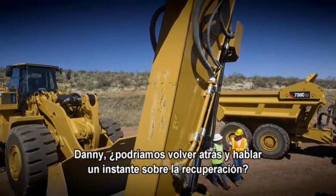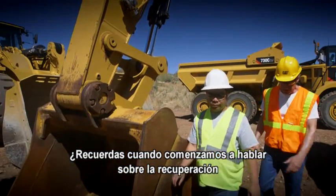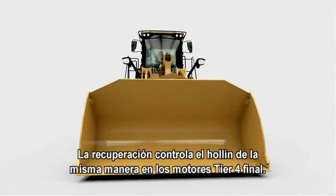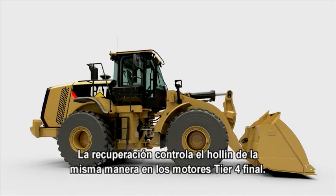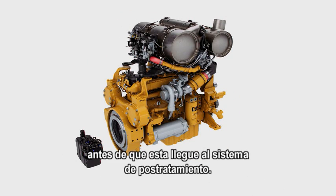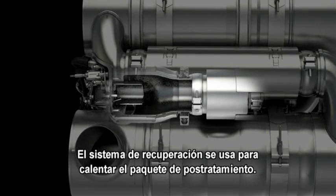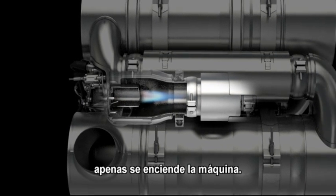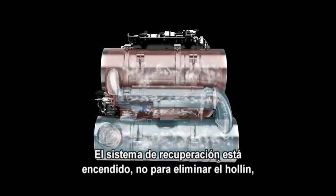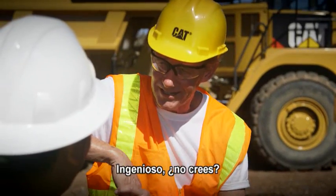Danny, can we go back and talk about regeneration for a bit? I know how it worked for Tier 4 interim — what's different with Tier 4 final equipment? Well, regeneration works to control soot the same way in Tier 4 final engines. The difference is the system doesn't have to work nearly as hard because the engine has been tuned to reduce particulate matter before it ever gets to the after-treatment system. Here's the difference in Tier 4 final machines: the regeneration system is used to warm up the after-treatment package, so you may notice regeneration beginning right after you start the machine. It's also used to maintain the system and to clean up any urea deposits. It's running not to remove soot, but to warm up the new selective catalytic reduction system. The same technology, but a brand new use for it.